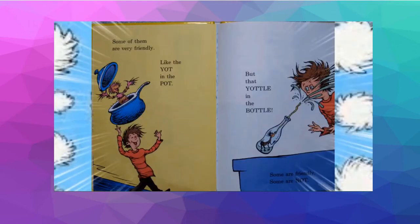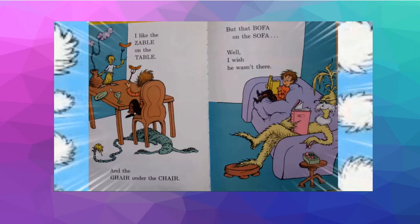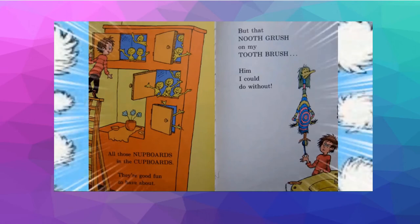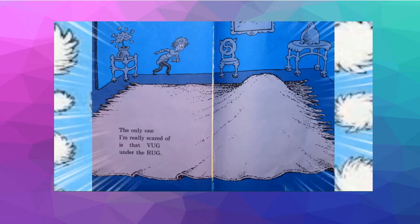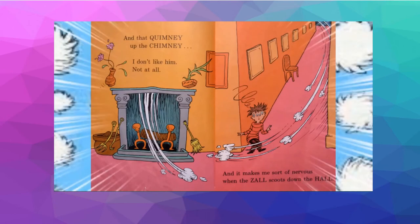Some of them are very friendly, like the yacht in the pot. But that yaddle in the bottle — some are friendly, some are not. I like the zabel on the table and the ger under the chair. But the bofa on the sofa, well, I wish he wasn't there. All those nut boards in the cupboards, they're good fun to have about. But the nuth-grush on my toothbrush — him, I could do without. The only one I'm really scared of is that bug under the rug. And the quimney up the chimney, I don't like him, not at all. And it makes me sort of nervous when the zel scoots down the hall.